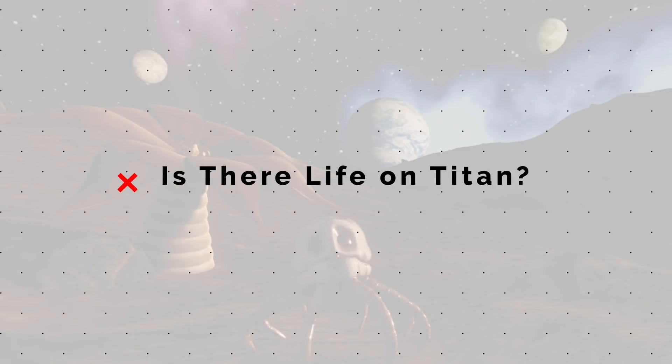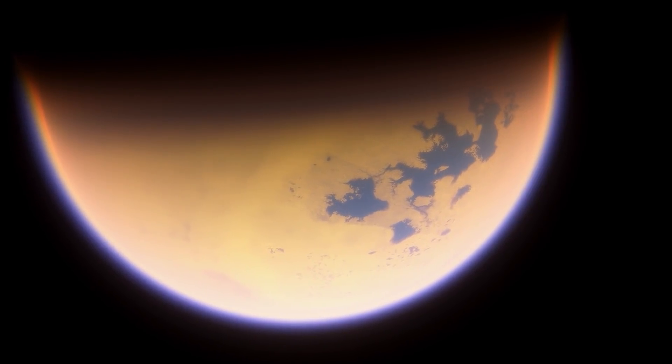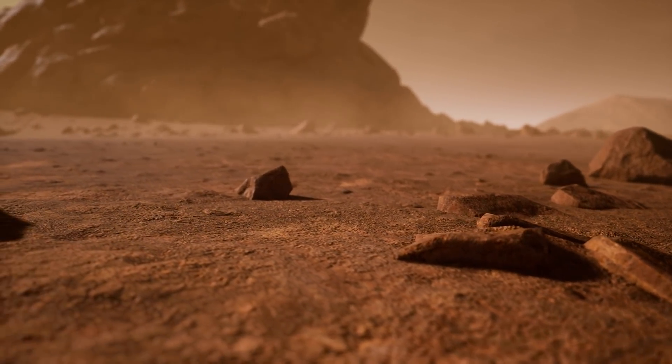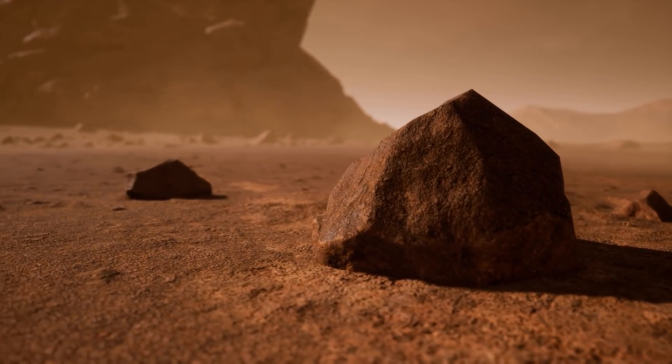Here's my favorite thing to think about. Could there already be something alive on Titan before humans arrive? Life as we know it could not survive on the surface because there is no oxygen and no water. But there could be life out there in the galaxy, unlike what we know.